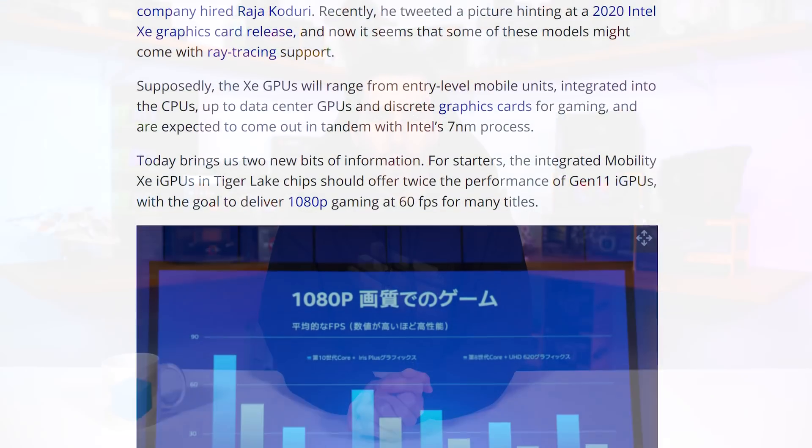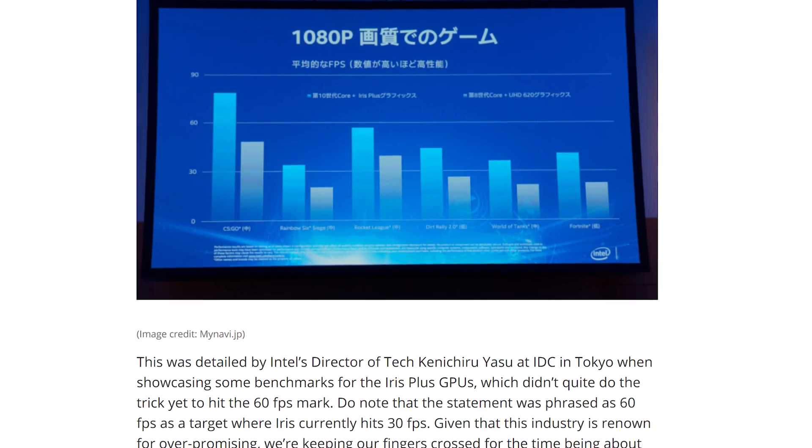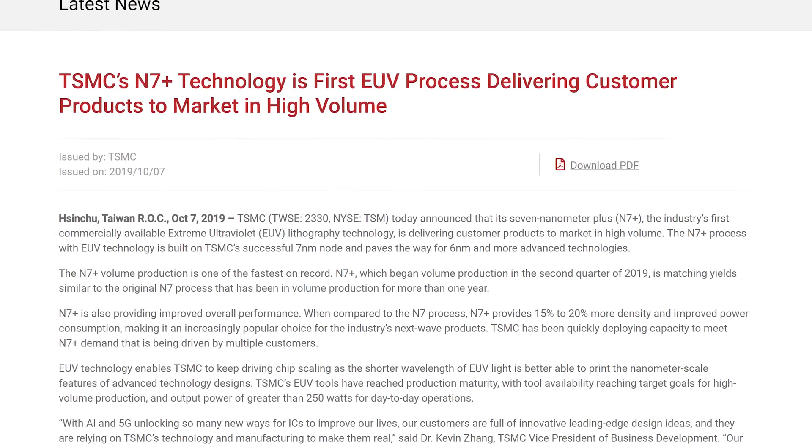Intel has spoken briefly about their Xe graphics at IDC in Tokyo, mostly about bringing Xe GPUs to low-power platforms like integrated graphics and mobile products. One key goal is hitting 1080p 60fps in popular esports titles with integrated graphics — something current Iris Plus products on 10th-gen CPUs cannot do. It also seems Xe will launch with ray tracing support in discrete GPU options, which makes sense since AMD is expected to join Nvidia in having hardware-accelerated ray tracing next year. We're still expecting a 2020 announcement and potential launch, but discrete GPU performance remains a mystery.